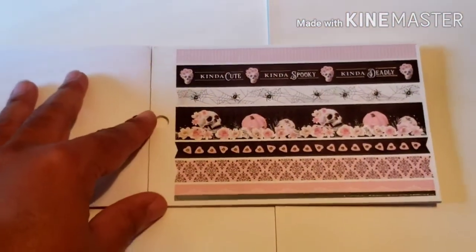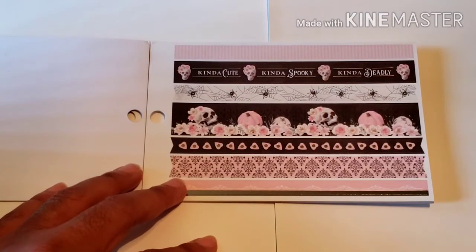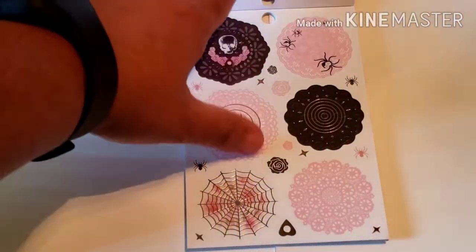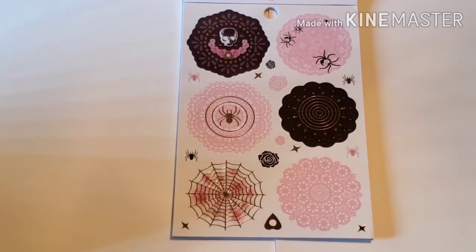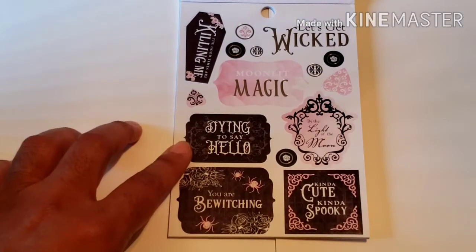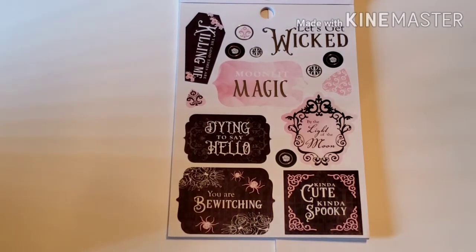Look at these washi strips! So pretty — kind of cute, kind of spooky, kind of deadly. And they have stickers that look like doilies, which is so cute. There are more phrase stickers: 'Let's Get Wicked,' 'Moonlit Magic,' 'Dying to Say Hello,' 'The Good Times Are Killing Me,' 'By the Light of the Moon.' So pretty.